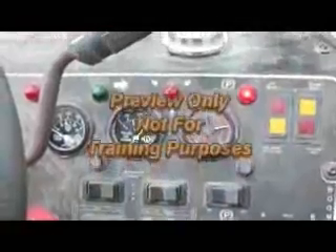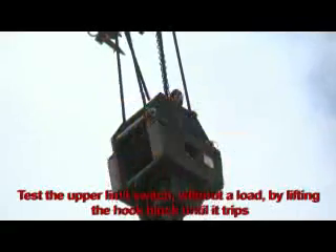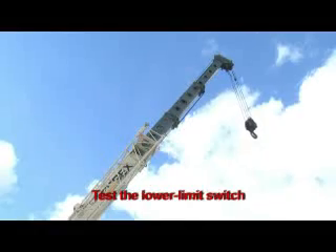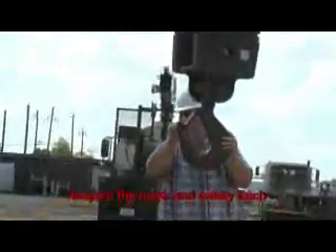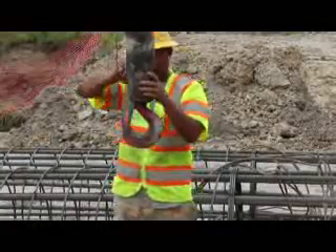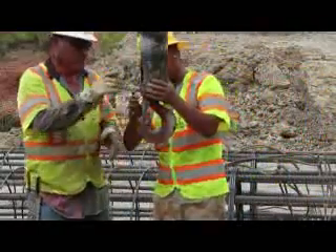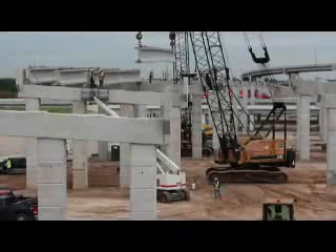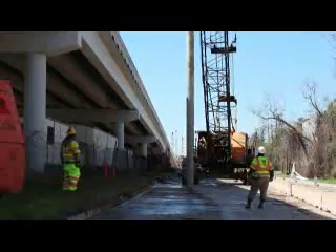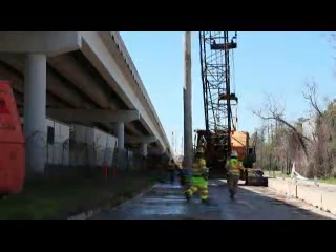The operator should check each control to ensure it works properly, including all directional controls. The operator should also test the upper limit switch without a load by lifting the hook block until it trips, test the lower limit switch, and test the emergency stop switch. Inspect the wire rope for defects and inspect the hook and safety latch. Hooks must not have cracks, have throat openings more than 15% of their original size, or be twisted more than 10% off vertical. Traveling with a load is prohibited if the practice is prohibited by the manufacturer. If it is not prohibited, operators must take precautions to prevent hazardous movement of the load and avoid excessive movement that could overload the crane.